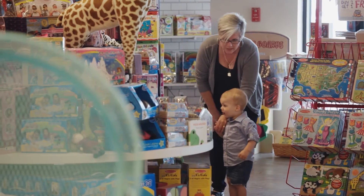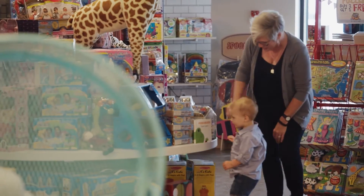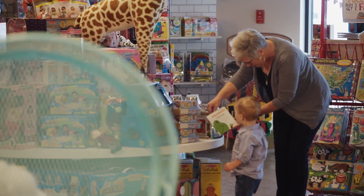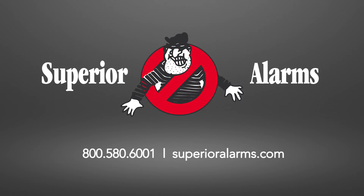It's state-of-the-art security built to protect your employees and business from intrusion, burglary, fire, and other threats. Contact us today for a customized security plan to protect your business.